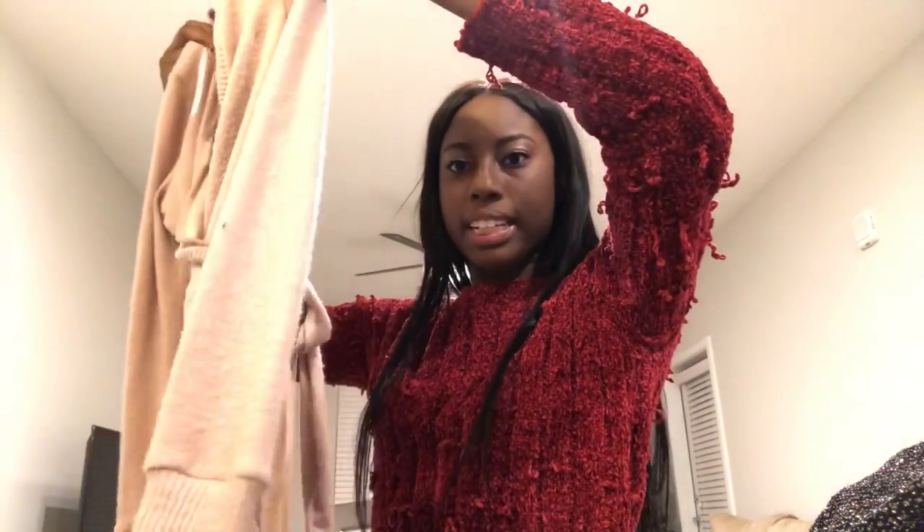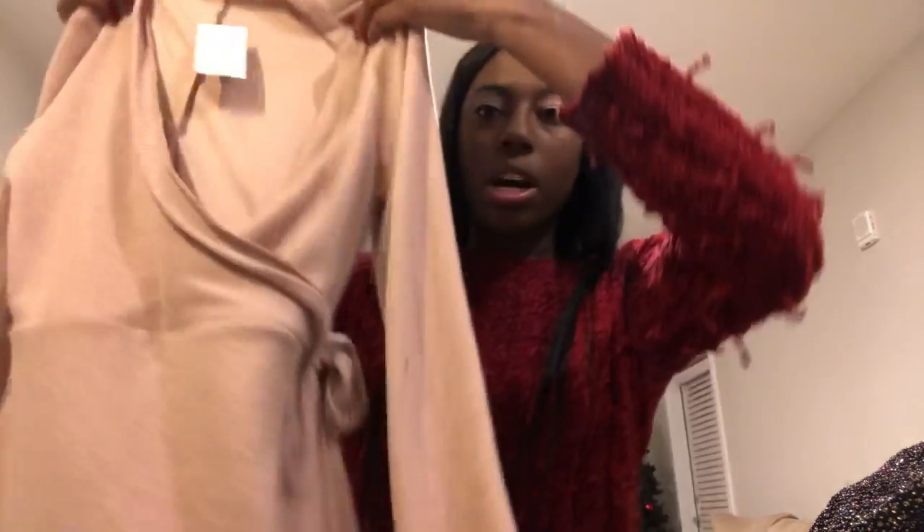I actually saw this when I was leaving and I was like, oh my gosh, I have to have this. It's the cutest little dress ever — it just has a crisscross over with a little knot here. And it's literally the warmest dress. I literally wore this when it was like 26 degrees out and I was so warm. It's just this really pretty mauve color, which is one of my favorite colors.